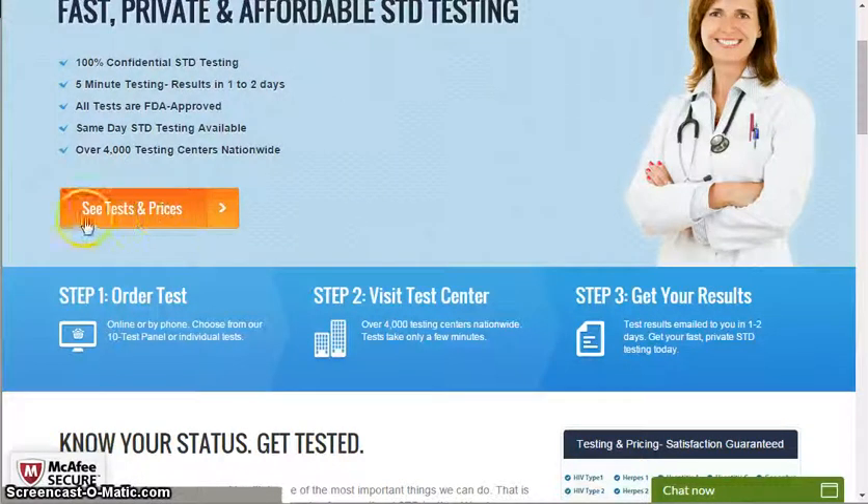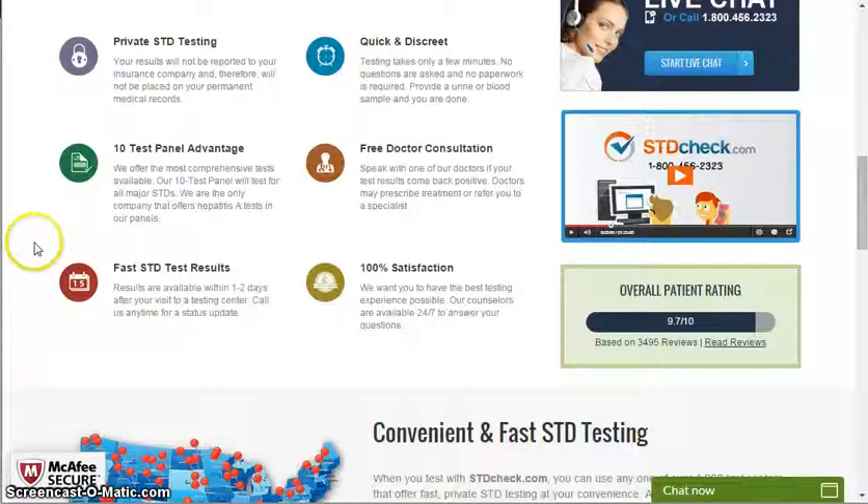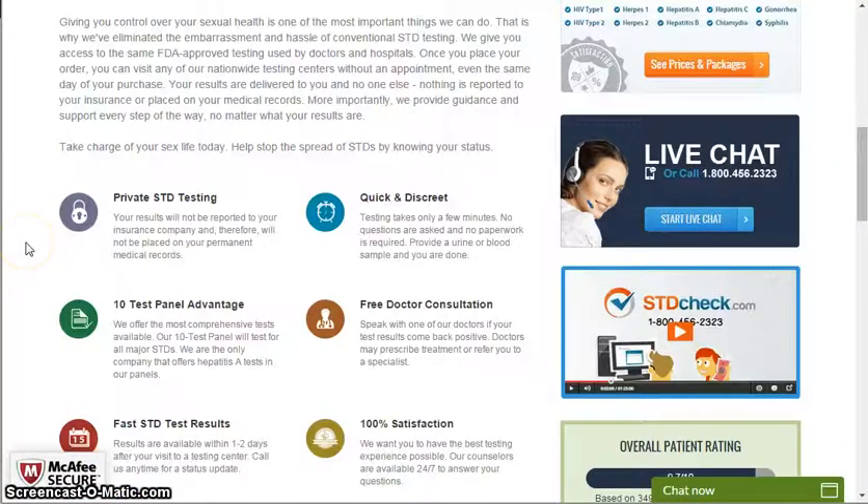If you guys want to see tests and prices just click on the tab here. All you have to do is just 3 easy steps: order the test, visit the test center, and get your results. It's as easy as that, so take charge of your sex life today.